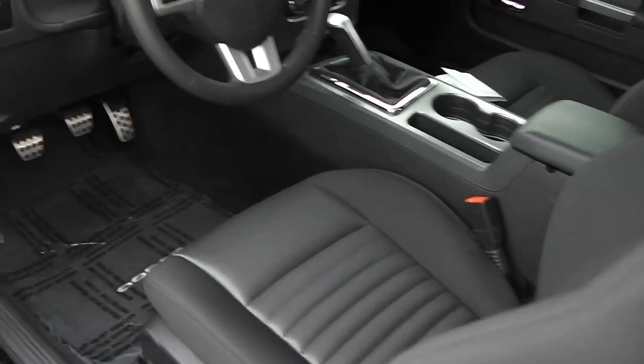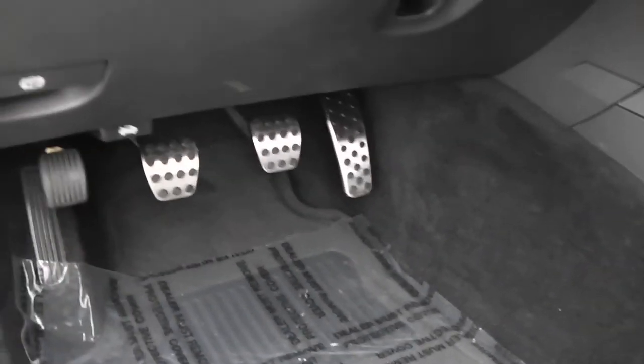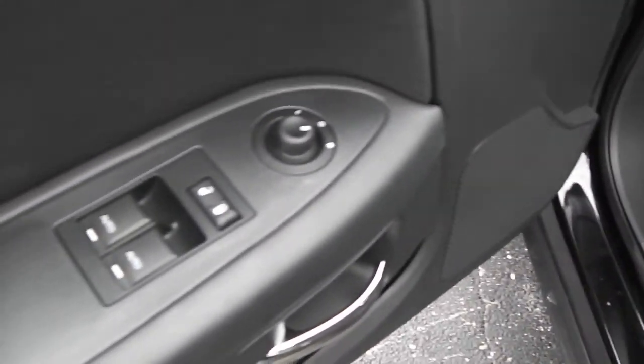Going to the inside here — got the pedals with a stainless look on them, and power windows, locks, and mirrors.